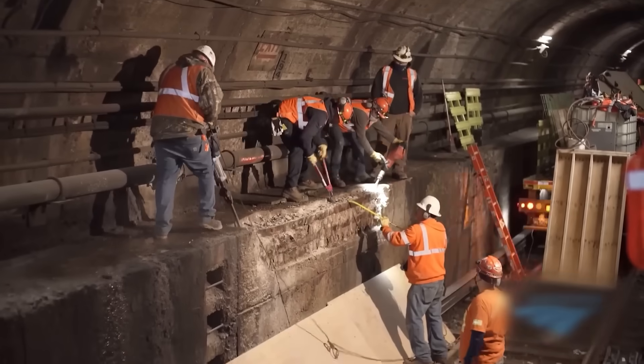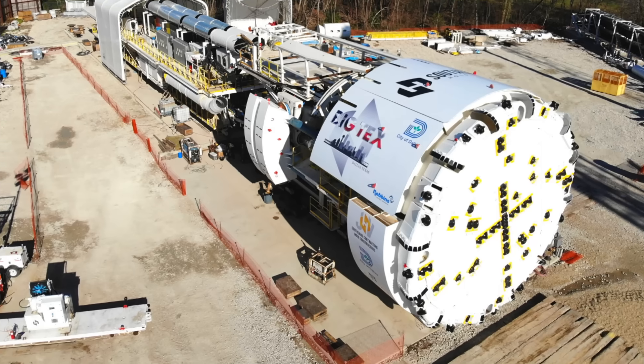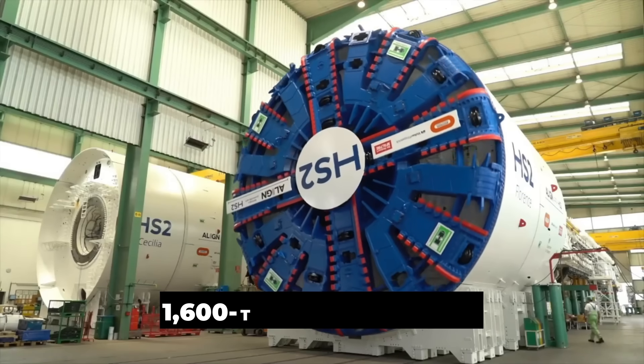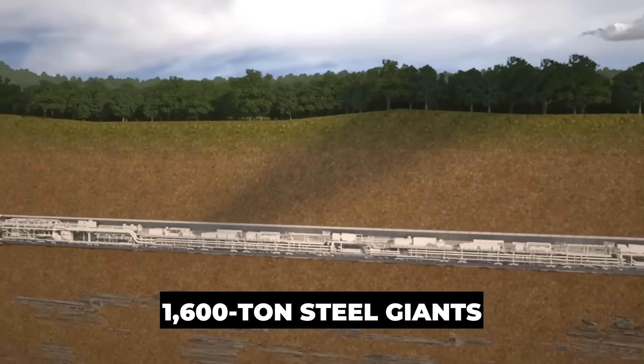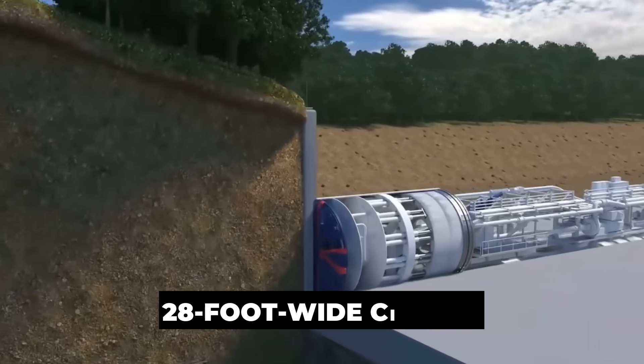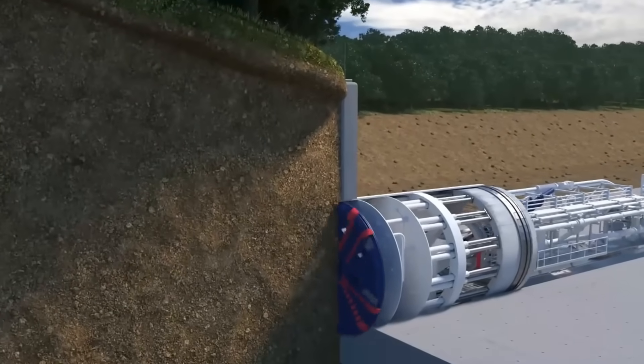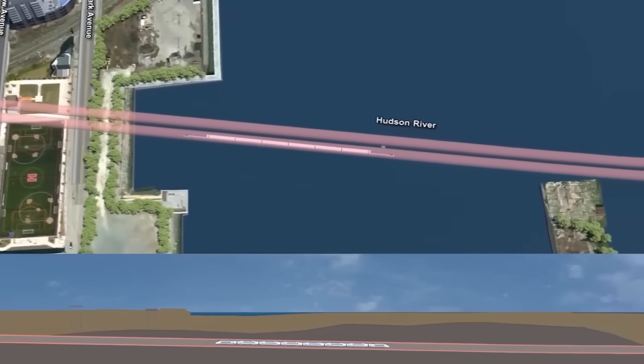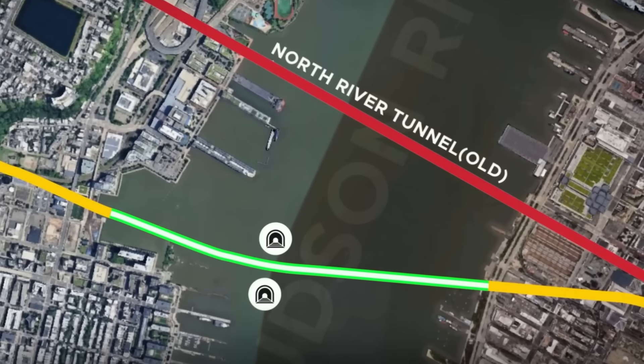From here, at the edge of the Palisades, giant tunnel boring machines will launch in 2026. These TBMs — massive 1,600-ton steel giants — will grind through earth and bedrock, carving perfect 28-foot-wide circles beneath the riverbed. And every 750 feet, cross passages will connect the tubes as safety lines in case of emergencies.